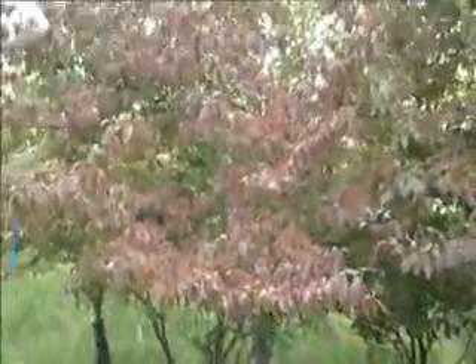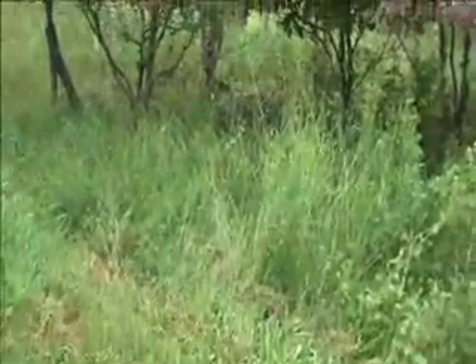This one here is a little bit taller — the branching pattern on this is really nice. This is probably about 12 feet tall. We do have a lot of variety of dogwoods, flowering dogwoods.